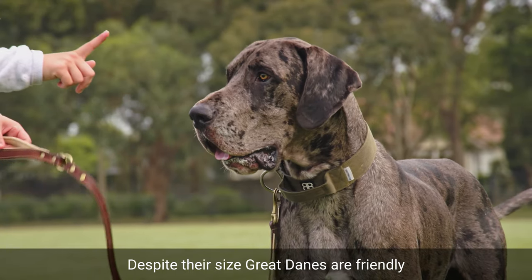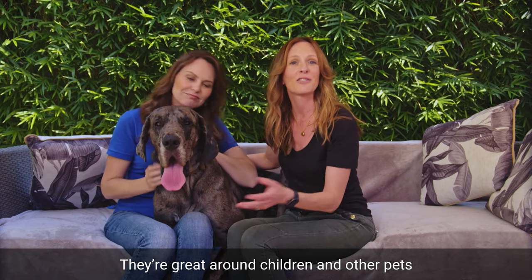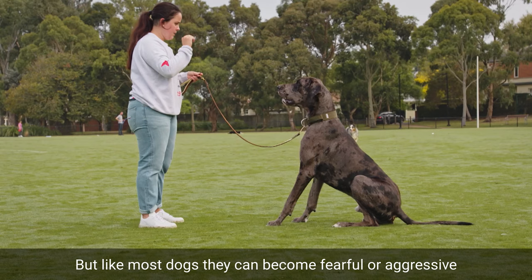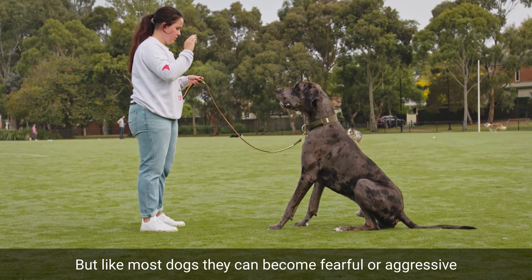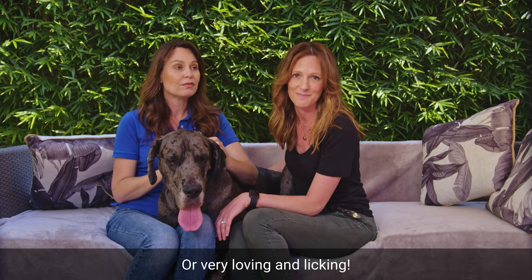Despite their size, Great Danes are friendly and loving — the gentle giants of the dog world. They're great around children and other pets as they don't tend to have a strong prey drive. But like most dogs, they can become fearful or aggressive around new things and people if not properly socialised — or very loving and licking.